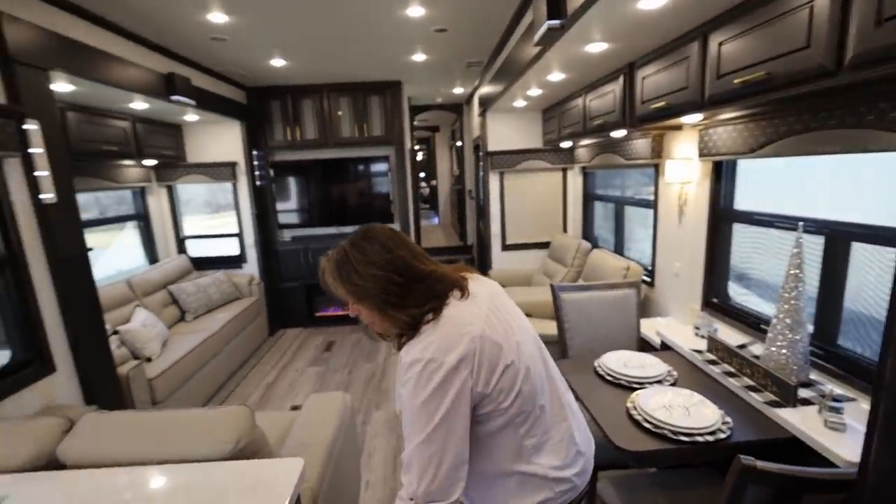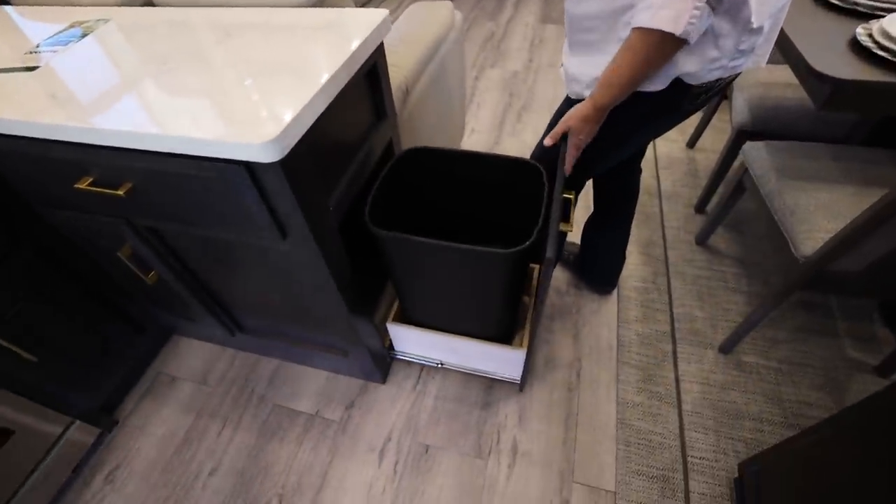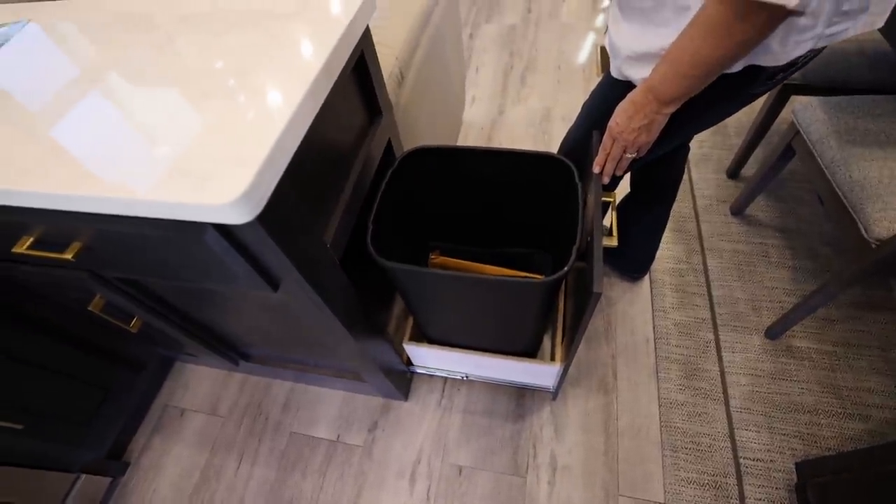And then the living room — oh, can't forget the garbage. Garbage bin. This is so nice to be able to get it out of the way, and it's right there on the end.